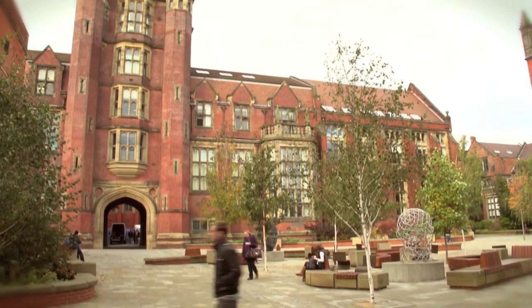I was a research student here in the 1970s and looking around the quad it was much as it was then. No big changes — the trees have grown up.